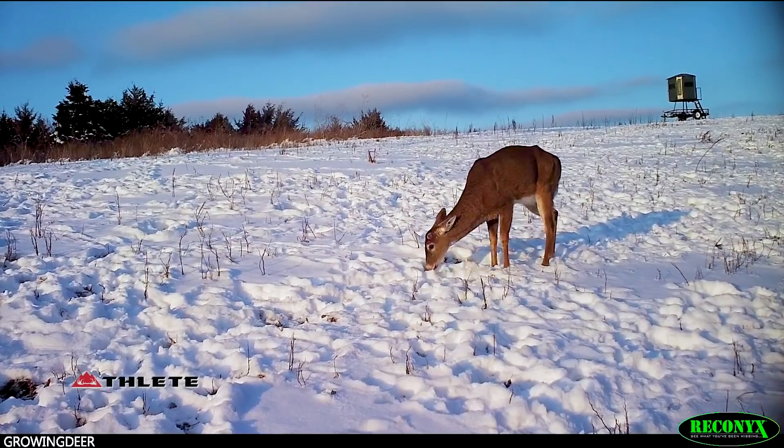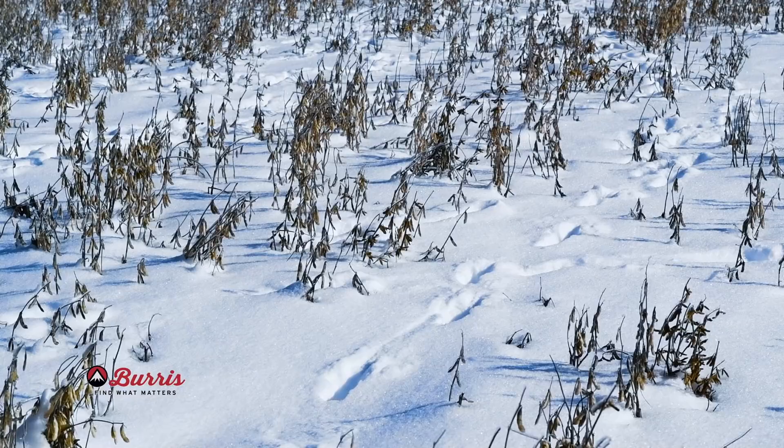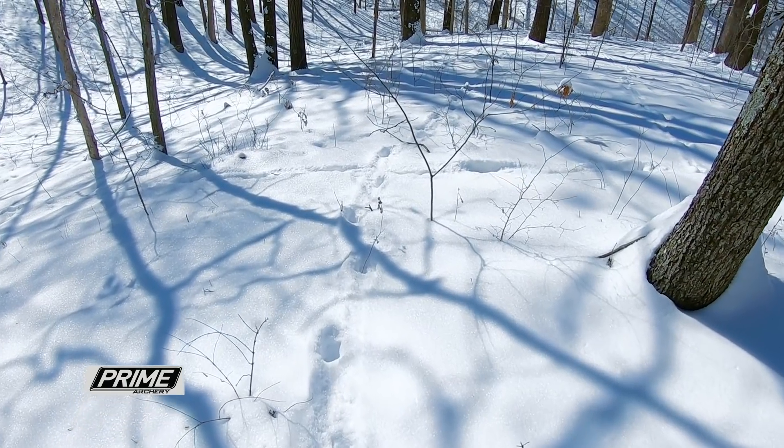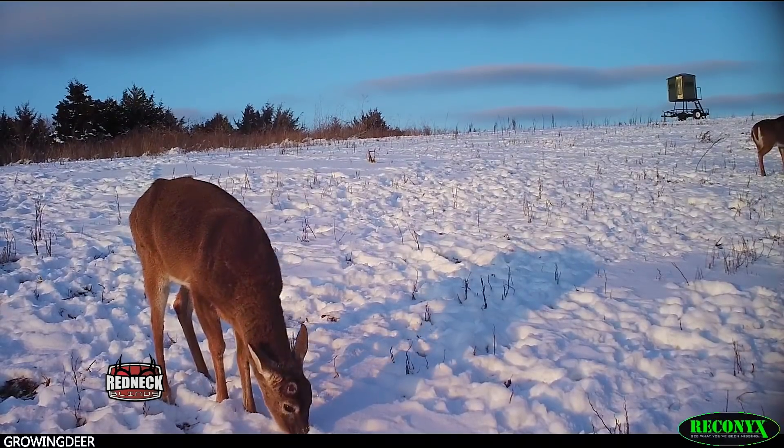The reason is simple. When bucks get in a really stressful situation and their testosterone level drops below a certain threshold, those antlers are coming off. It's been cold enough and tough enough conditions that I imagine testosterone has dropped in a lot of bucks, and there was an almost simultaneous drop of antlers throughout the Proving Grounds and throughout a lot of the whitetail's range.